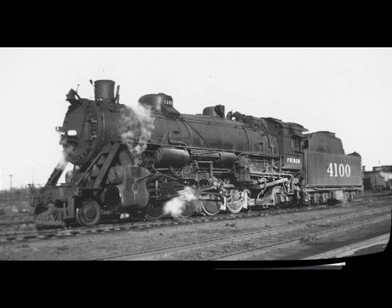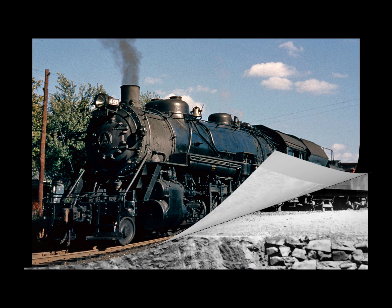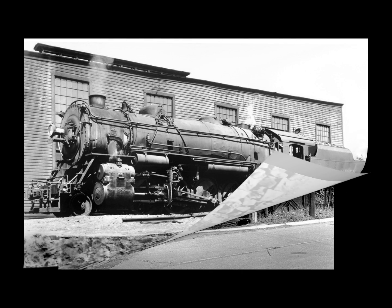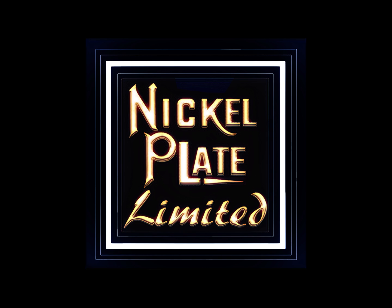Whether American railroads liked it or not, the 2-8-2 Mikado became the backbone of U.S. freight movement during World War II, driven by sheer numbers available. For its lack of preparation for the war, the United States had to press every serviceable locomotive back into mainline freight, including the modernization of antiquated 2-8-2 Mikados to move freight in the war effort. The 2-8-2 Mikado is number one on my list because without it, the United States would have had an extremely difficult time moving freight and war supplies throughout the country. Let me know in the comments if you agree or disagree — that's my list, and I hope you enjoyed the video!